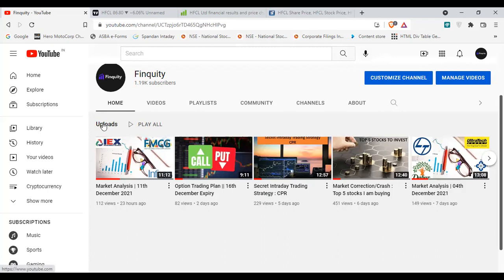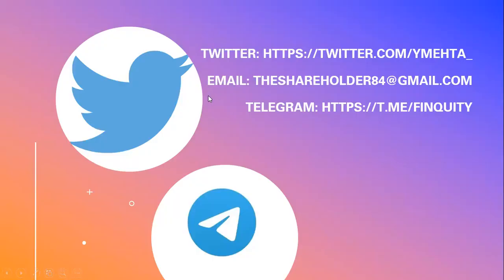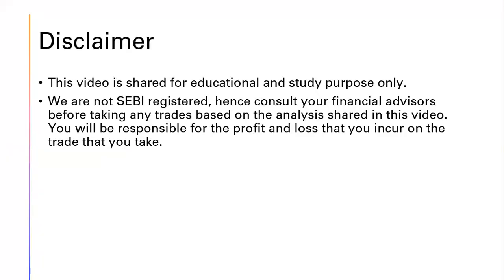You can subscribe to our channel for more informative videos. There is a disclaimer with this video. You can follow us on Twitter and Telegram, and share your queries on the mail ID as well. Thank you guys.